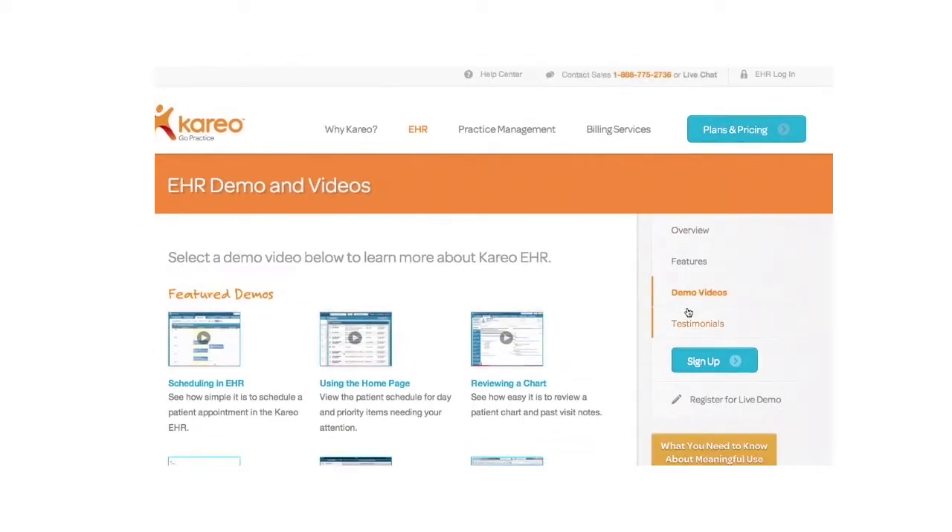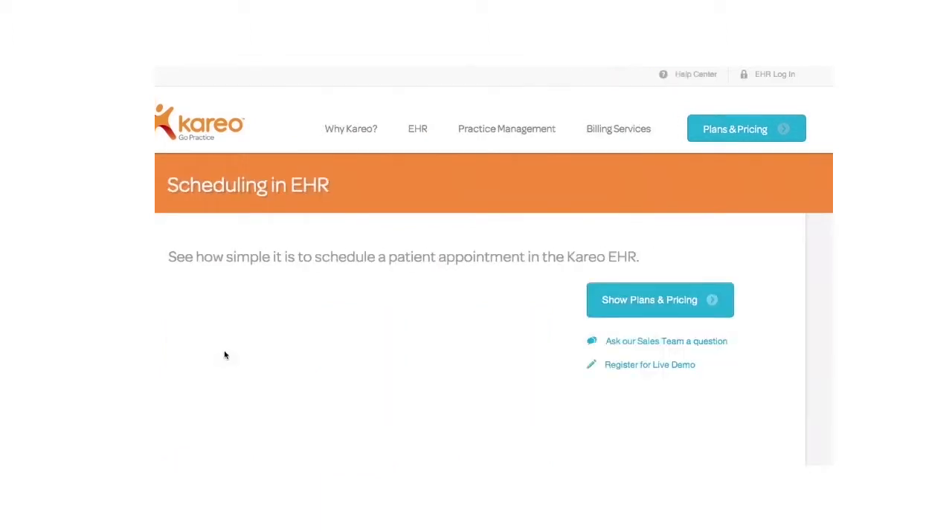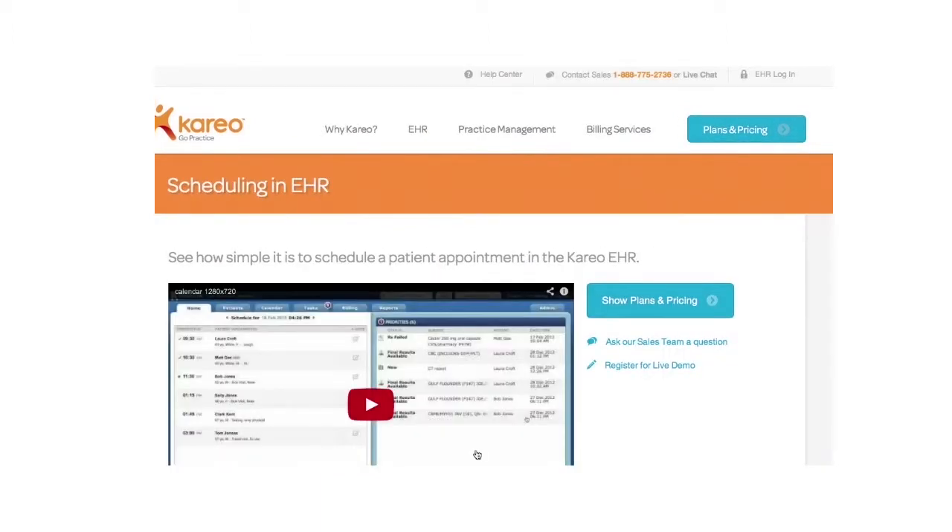The other side is managing collections and enabling the doctors to get paid as quickly as they can, both of which are built on a web-based platform, however on two different technology stacks — one is .NET, the other is Java.